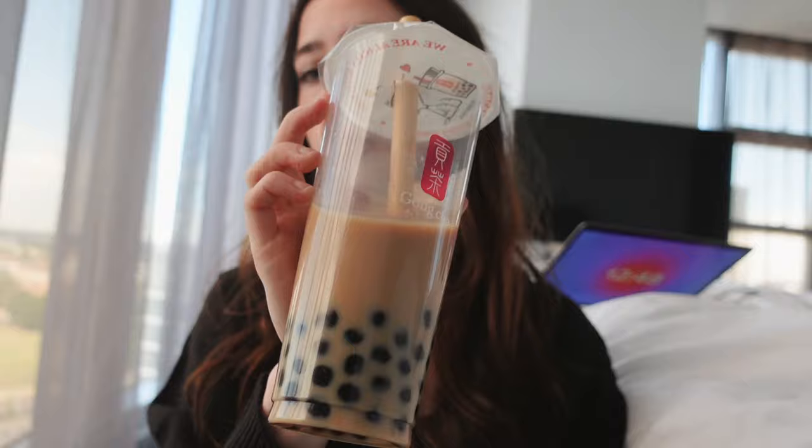But first, boba! So good. I'm literally not kidding when I say we have one of these per day, but it's so good.